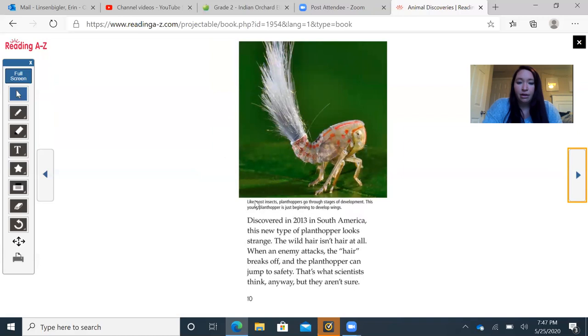There's a caption for a strange-looking animal: like most insects, plant hoppers go through stages of development, and this young plant hopper is just beginning to develop wings. Discovered in 2013 in South America, this new type of plant hopper looks strange. It has what looks like wild hair, but it's not really hair — when an enemy attacks, the hair-like structure breaks off and the plant hopper can jump to safety. That's what scientists think, anyway, but they aren't sure.